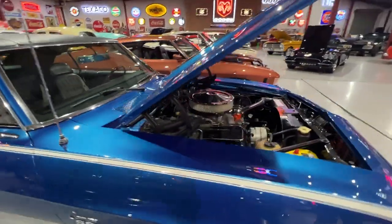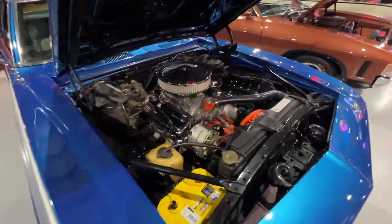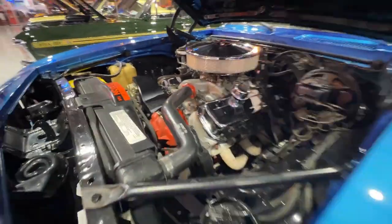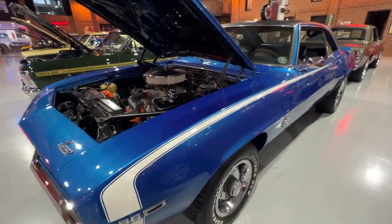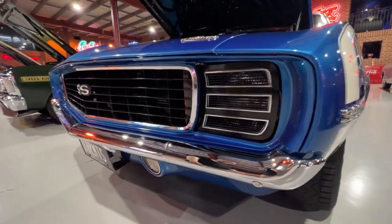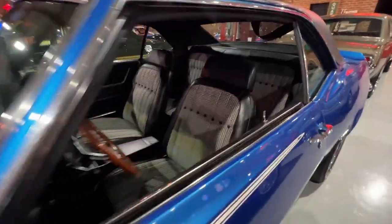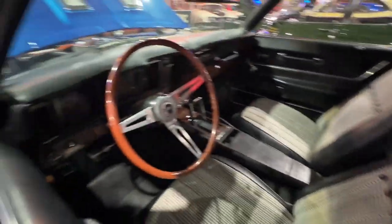Cool little Camaro — '69, last of the first gen cars. It's got a 396 big block, power steer. It's got the RS hideaway headlight front end. It's been repainted here in Australia. Houndstooth trim, vinyl top. Set of rubberband wheels with white letter tyres — the way they should be.